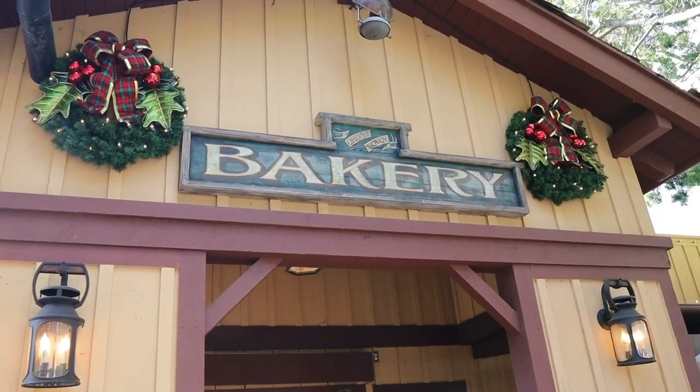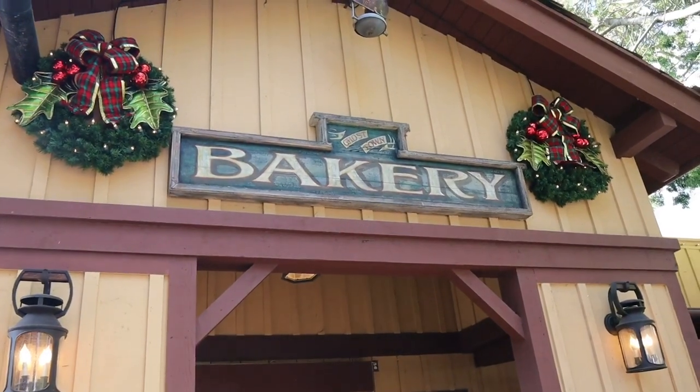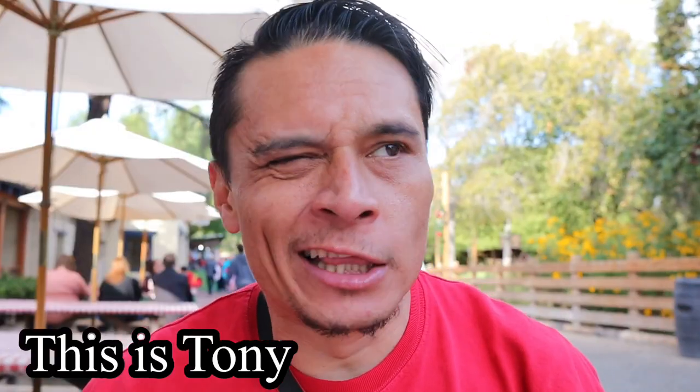We have one more food item on today's food adventure. We're here at the Ghost Town Bakery where you can also get the pumpkin spice cake. No cigar today on the pumpkin spice cake — I knew we should've got it at Grizzly Lodge.